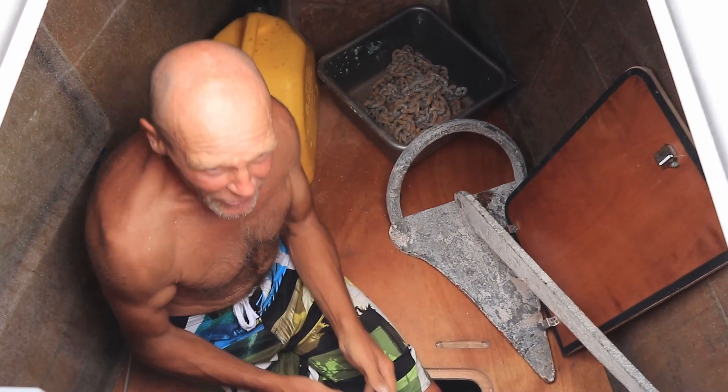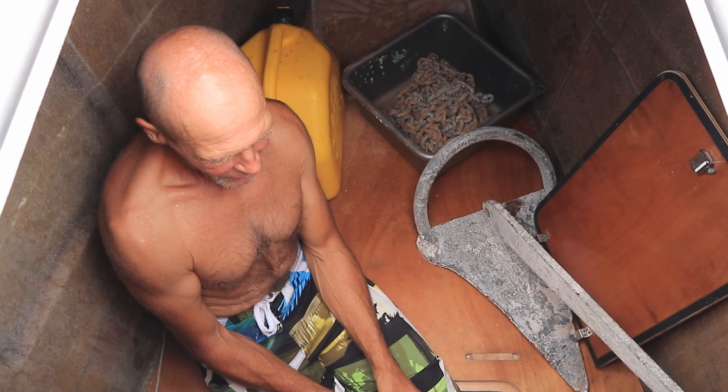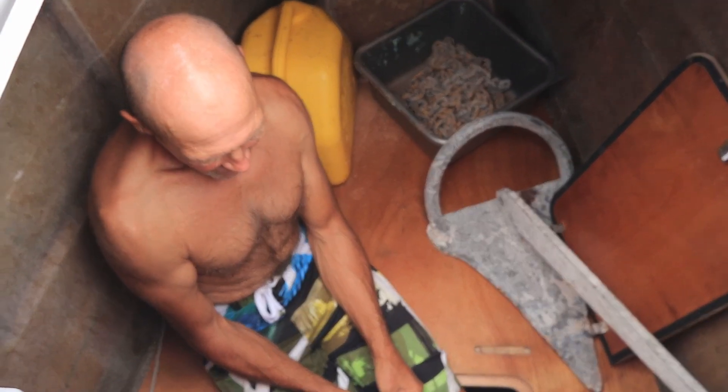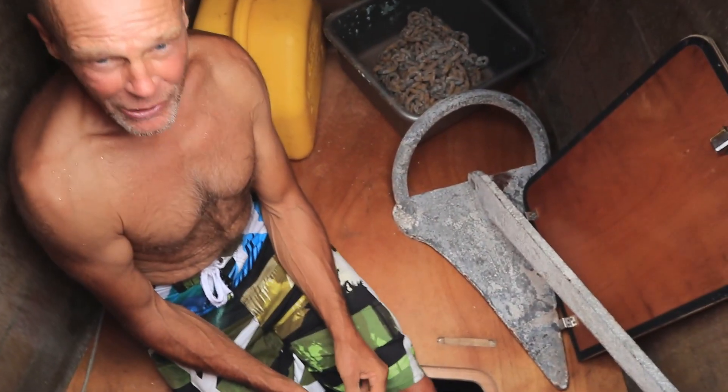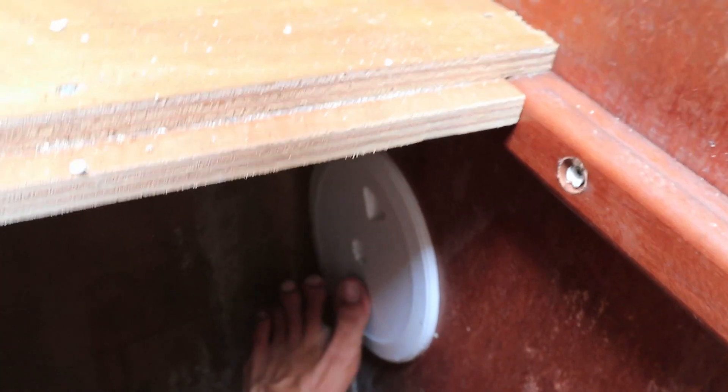I am going to attempt to fix our shower pump switch. Are showers in the forward locker? I found an access for it right down here by my left foot. There's the access right there where my toe is.